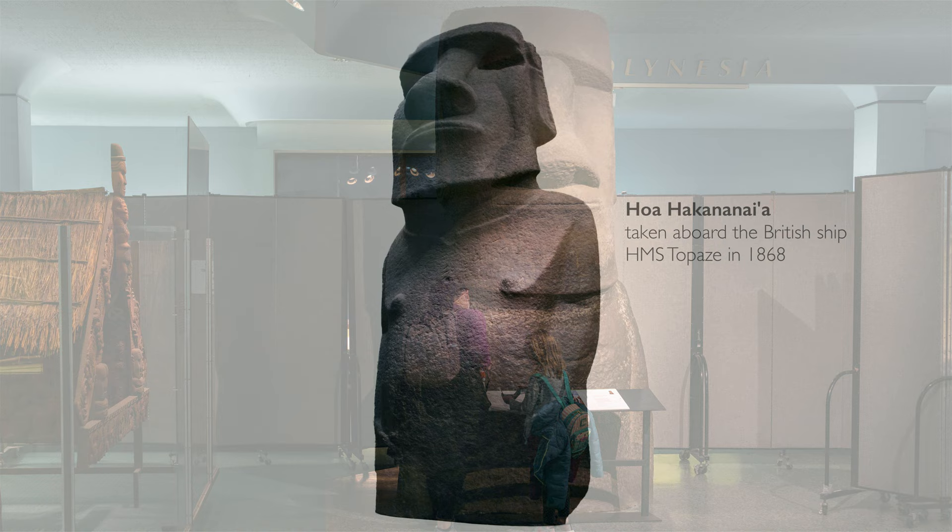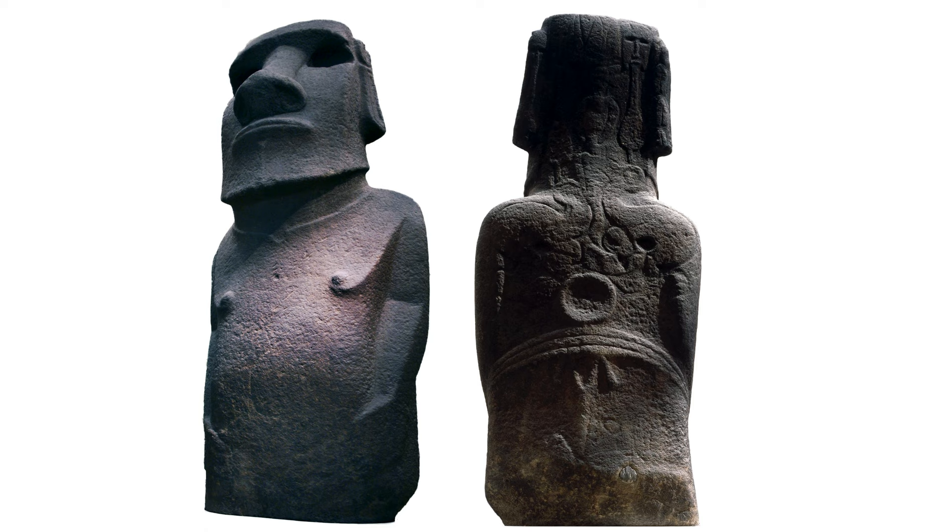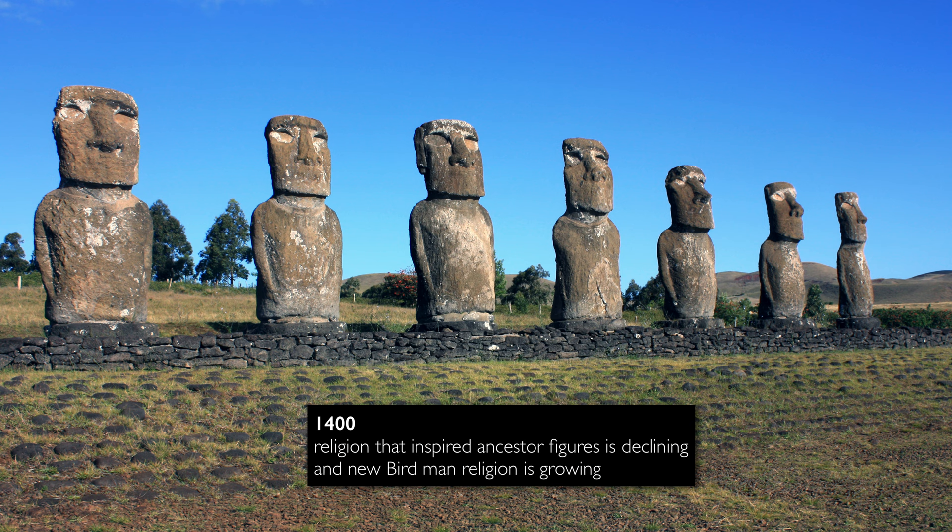This is a very standard type, but the figures are identified with specific ancestors. For example, the one in the British Museum — Hoa Hakanananaia — was found in the ritual center in the middle of Rapa Nui and brought by an archaeological expedition back to England. When they unearthed it, the expedition team saw that he was painted, and most amazingly he had birdman religion images carved into his back. It's this incredible transition from one religion to another represented in one object.